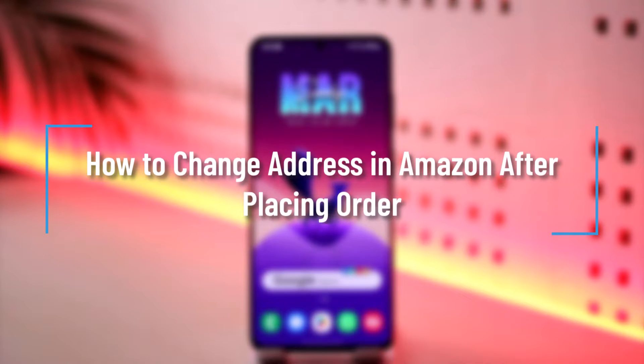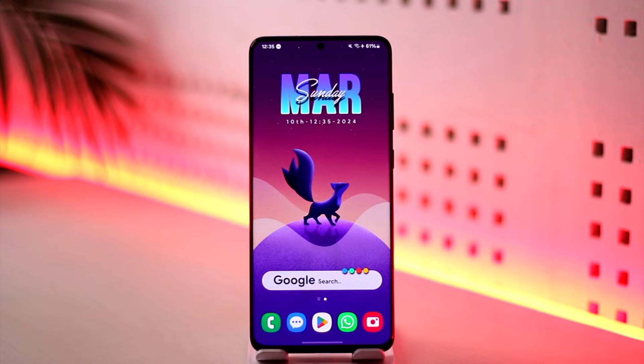How to change address in Amazon after placing order. Hey everyone, welcome back to our channel. In this video, I'm going to guide you on how you can change address in Amazon after placing the order. So make sure to watch the video till the end.